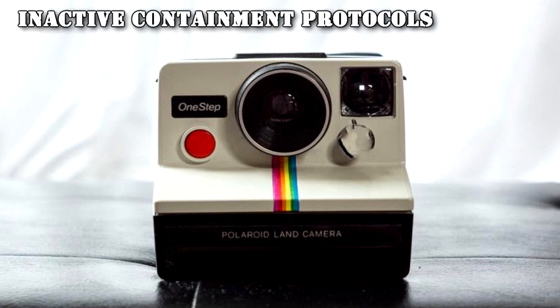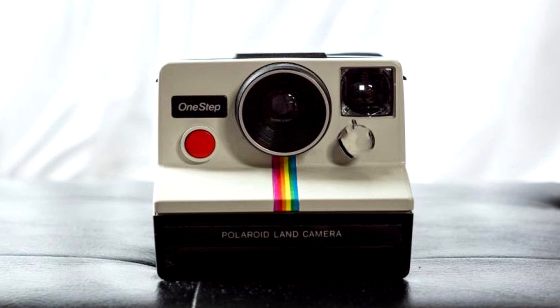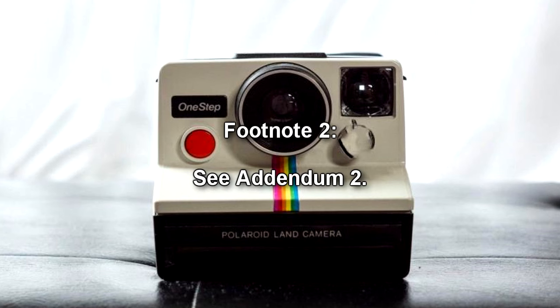Inactive Containment Protocols: RPC-268 is to be stored within a standard security locker in Site-038 and monitored to prevent any unauthorized use. The locker is to be guarded by two security personnel at all times. Useful testing necessitates approval by no fewer than two Level 4 or higher personnel. RPC-268 requires regular maintenance every two weeks, or more frequently if tested, such as removing dust from crevices, wiping surfaces with a damp cloth, and applying appropriate lubricant to all moving parts. Care is to be taken to avoid damage, as RPC-268's rate of regeneration is markedly slow. All uses and results of the anomaly are to be documented appropriately. See Addendum 2.